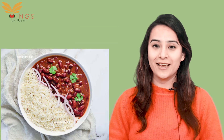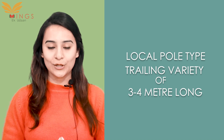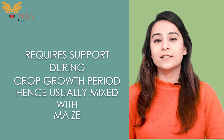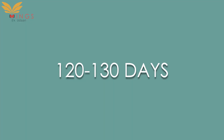It is usually served with rice and roti. Bhadarvai Rajma is a pole or trailing type variety of 3-4 meters long. This variety requires support during its crop growth period. For this reason, it is usually mixed with maize, which provides it with natural support during its crop growth period.